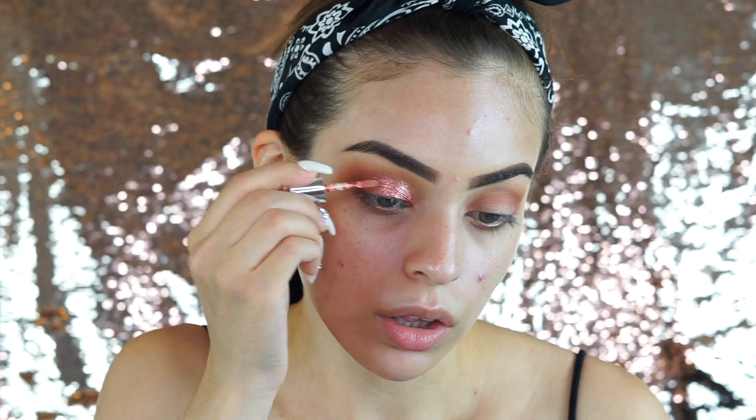We're doing a little half cut crease moment — look at that, it's so pretty! I love this color. It kind of feels wet on the eye but when I blink or move, it doesn't go anywhere, which is really interesting. That is so pretty — kind of like a glossy lid moment.